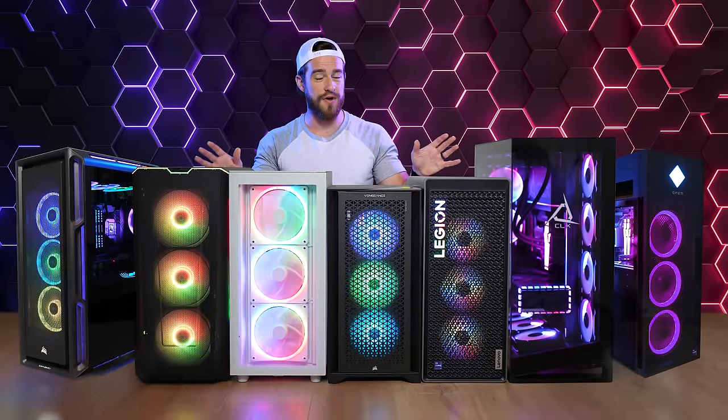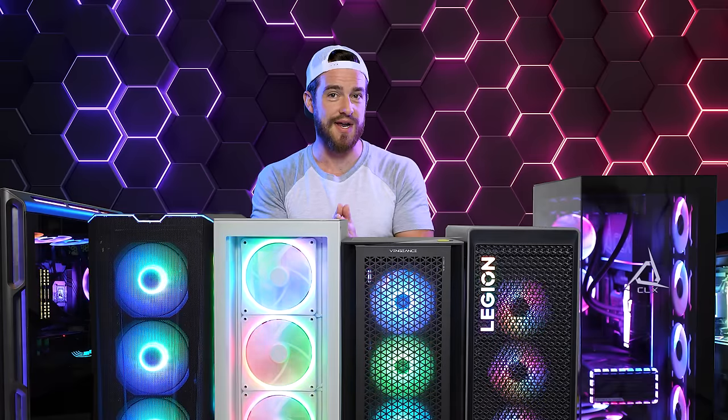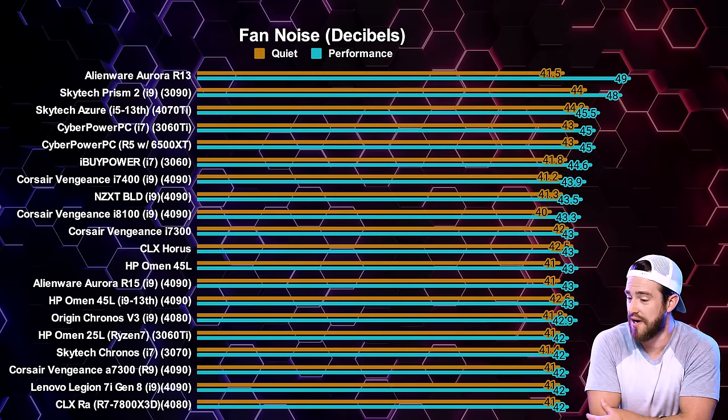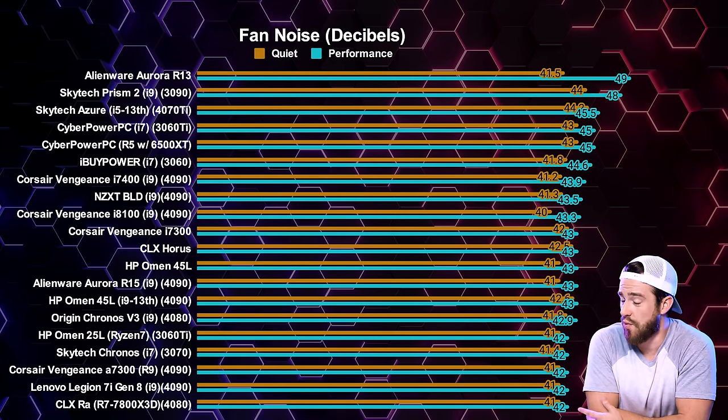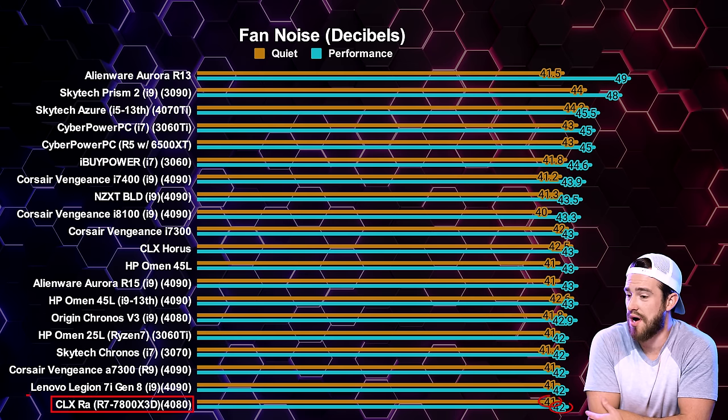Let's get into the exciting part. Here's all of them next to each other when it came to fan noise. Most of them weren't that loud, but if you want the quietest, the CLX RAW, Lenovo Legion 7i Gen 8, and Corsair Vengeance A7300 are your best bet.